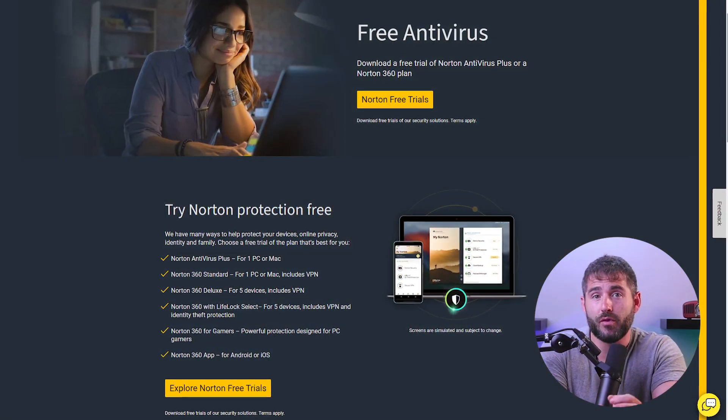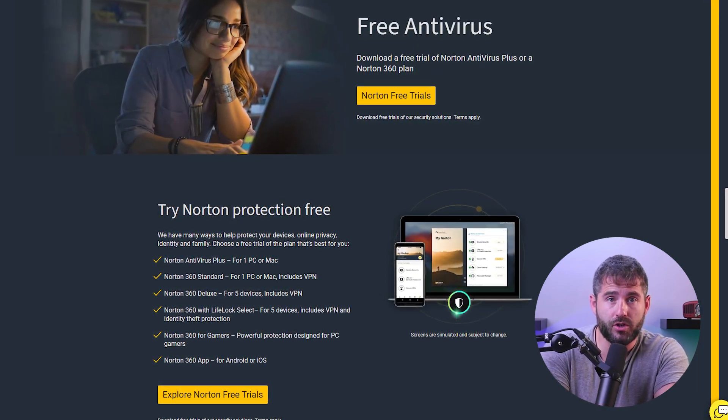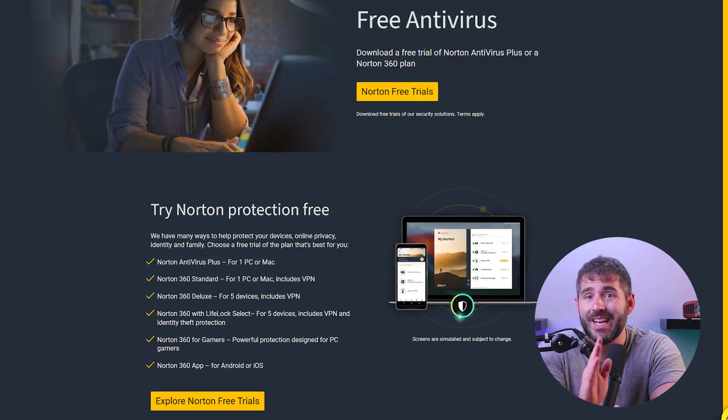If you're planning to try out Norton, I recommend trying out either Norton Deluxe or Select Plus LifeLock plans as they are really worth every penny. Norton 360 provides a seven-day free trial, which allows you to experience the full range of features, including antivirus protection, ransomware protection, secure VPN, password manager, identity theft protection, and more. By taking advantage of the free trial, you can fully explore and evaluate the comprehensive protection offered by Norton 360 before committing to a subscription.